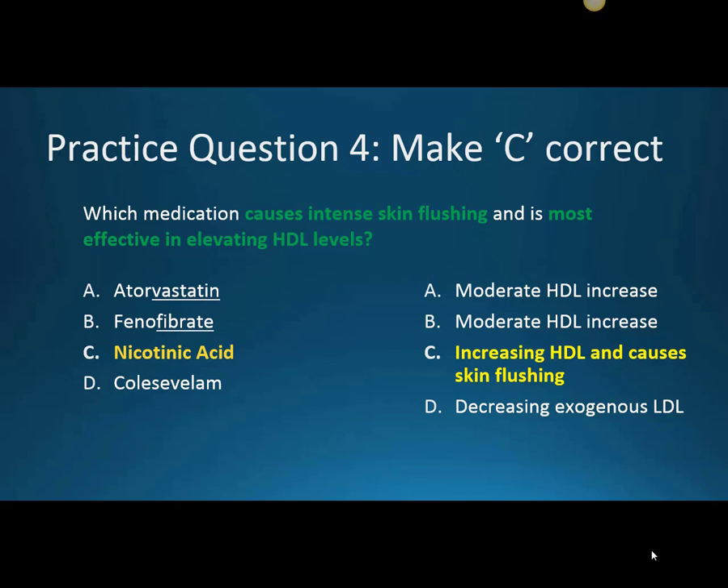This question makes C correct — our nicotinic acid. Which medication causes intense skin flushing and is most effective in elevating HDL levels? That's our nicotinic acid. This class specifically increases our HDL or good cholesterol, but one side effect is that it can cause skin flushing. Patients taking nicotinic acid or niacin will often take aspirin alongside it to reduce that side effect. While atorvastatin and phenofibrate have moderate HDL increase, when really focusing on increasing HDL levels, nicotinic acid is the mainstay therapy. Colesevelam is not the answer, as it focuses on decreasing exogenous LDL from the gut.